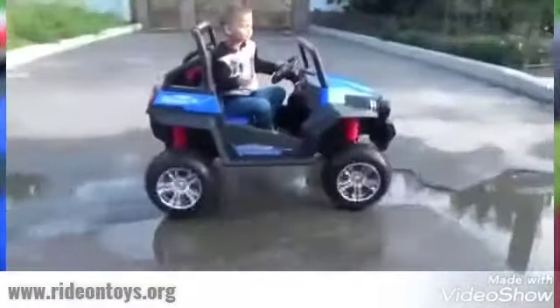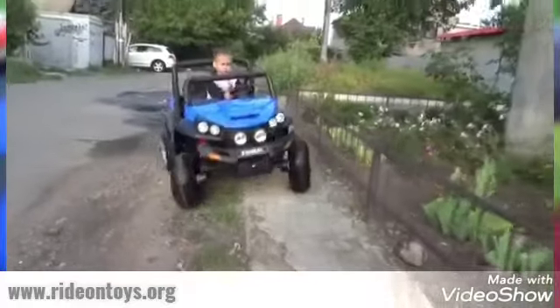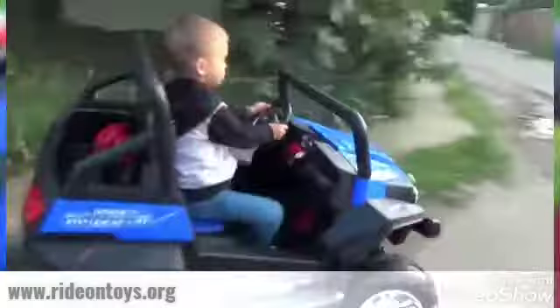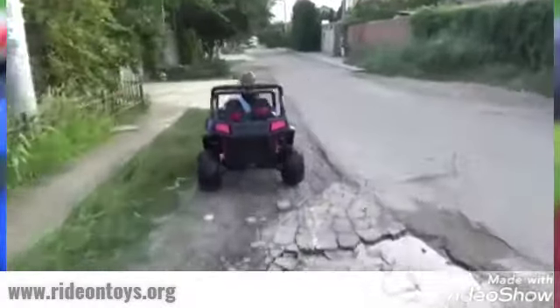So why not? Buy today and make your child happy. It comes complete with UK charger and all necessary accessories, and your child will be the envy of the grown-ups.